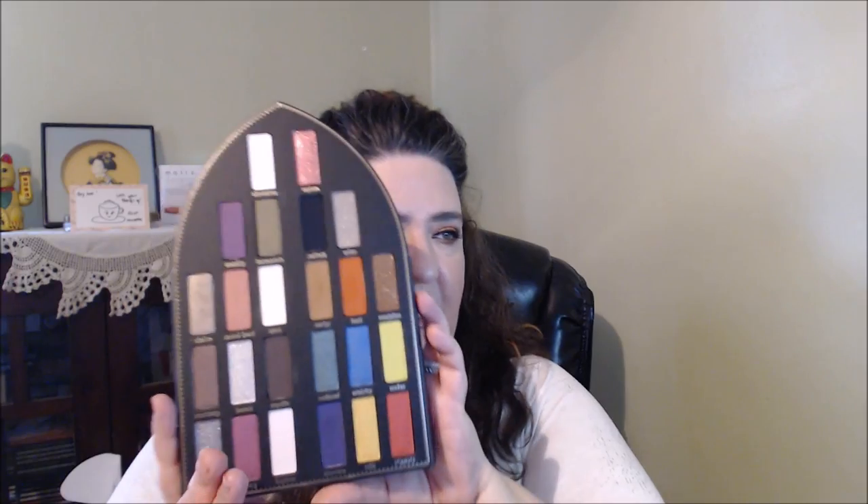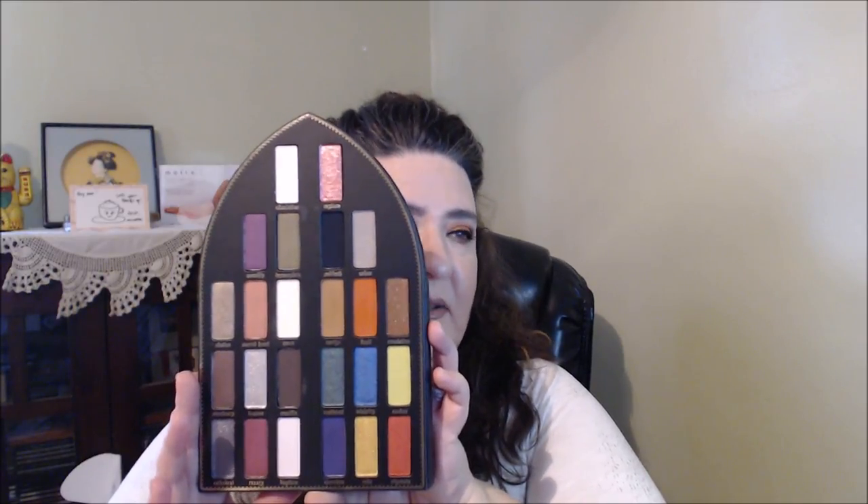And then the other palette that I bought — I told you guys I was bad — is the Kat Von D Saint and Sinner palette. You guys have probably seen it numerous times on here. I've done a couple of looks already. There's the colors all there and it is a really pretty palette. I like it for the different, unique colors in it.